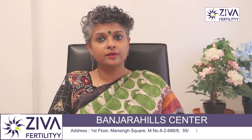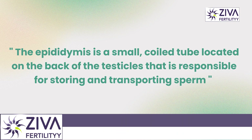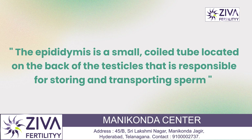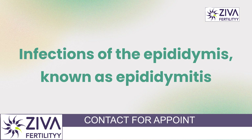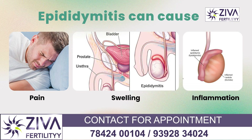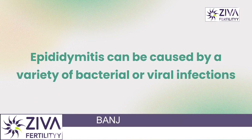The epididymis is a small coiled tube located on the back of the testicles that is responsible for storing and transporting sperms. Infection of the epididymis, known as epididymitis, can cause pain, swelling, and inflammation.